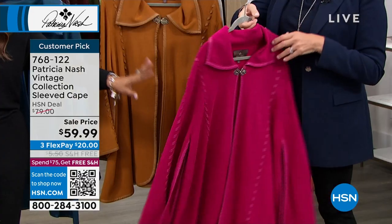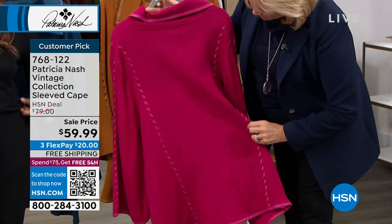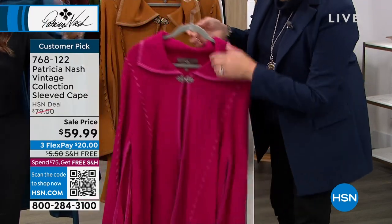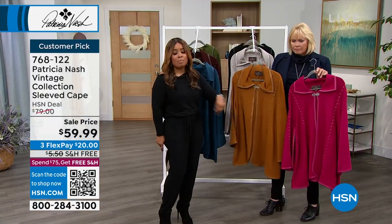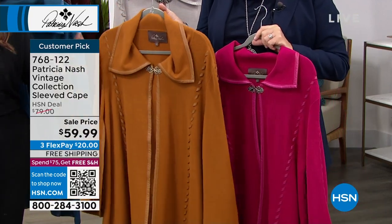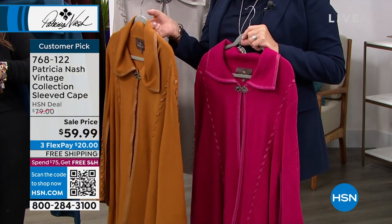Here's your magenta — extra small, small only. We did have the other sizes, and by the way, it's dual sizing. What sizes do we go up to, Rocky? In the magenta we only have extra small and small, but we go up to 3X and it is dual sizing. In the camel, we have all sizes, and this is the color that Victoria was wearing.